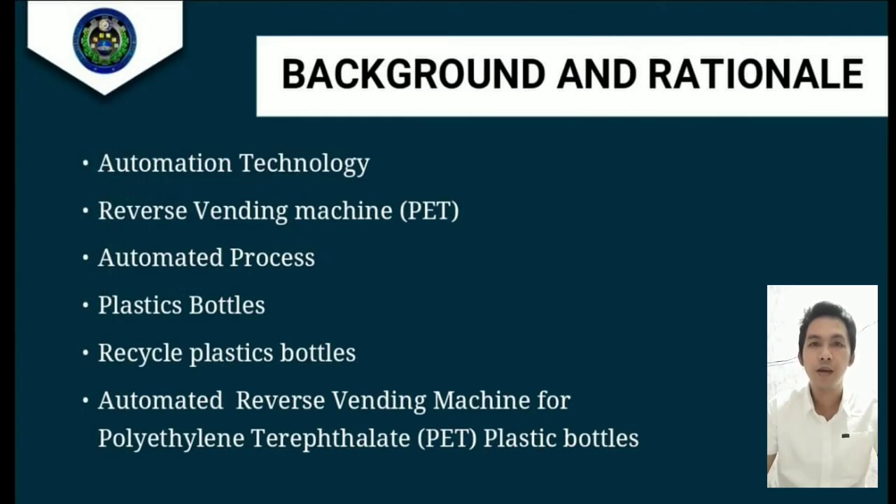Good day, my name is RVR Uralisa. I will discuss the background and rationale.